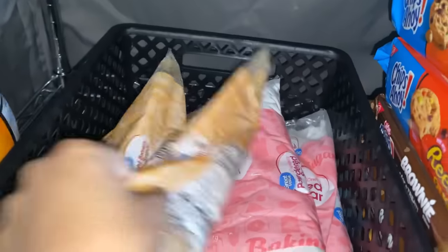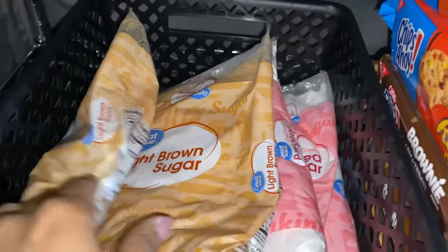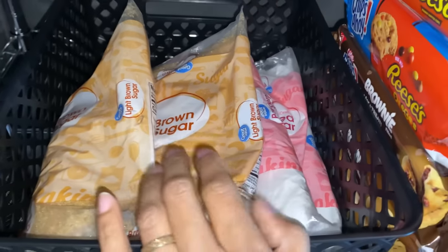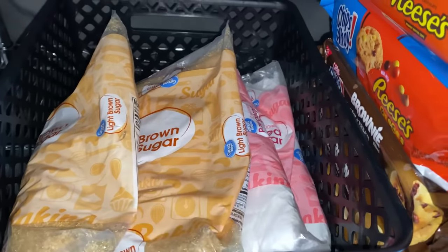I have my brown sugar and powdered sugar. I will not be buying any more brown sugar after I use these two bags, because I can make it on my own, so I'd rather do it that way.